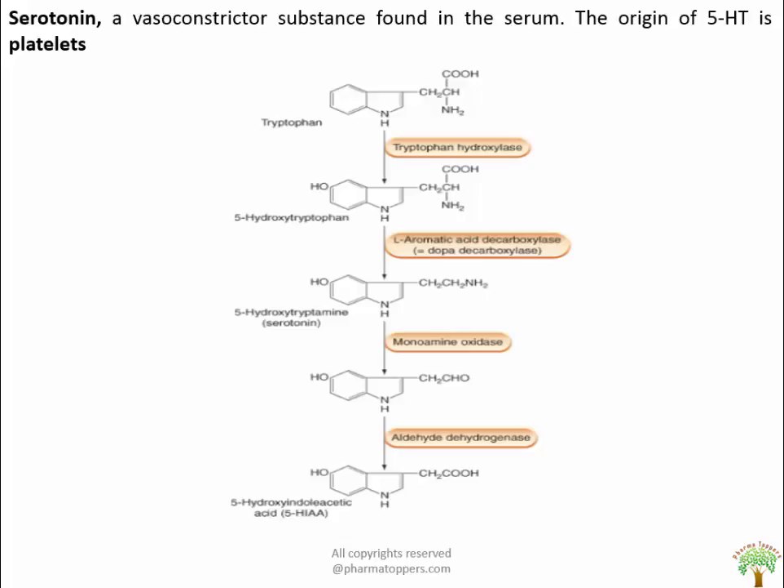Here you can see a chart showing the formation of 5-HIAA (5-hydroxyindoleacetic acid) through tryptophan metabolism. This metabolite is used as a marker in urine and is present in excess when there is a tumor in the adrenal gland, resulting in hypertension.